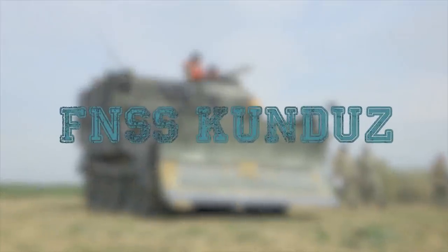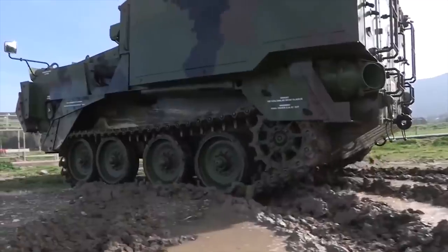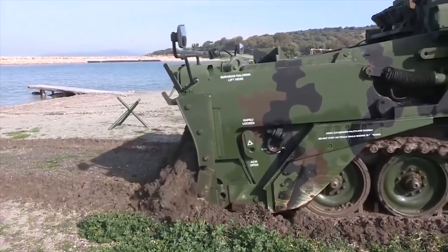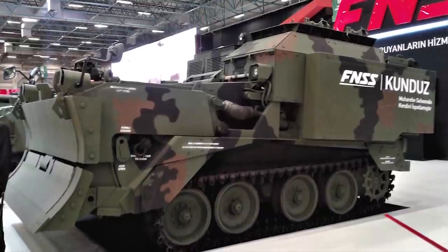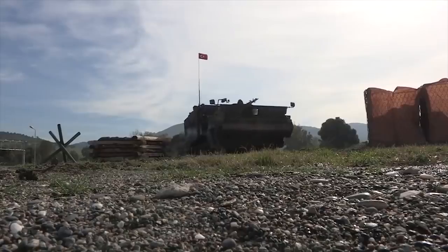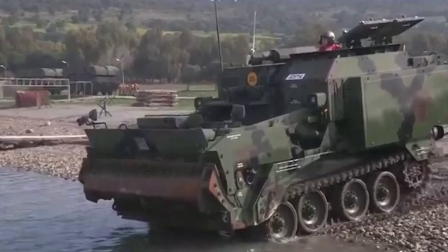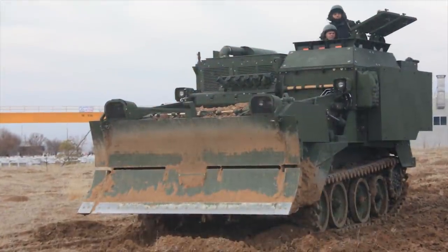FNSS KUNDAS. KUNDAS is an armoured combat earthmover offered by FNSS, a Turkey-based manufacturer of armoured vehicles and weapons systems. The vehicle is designed to excavate and move earth, clear obstacles, cut steep slopes, and fortify the banks of water streams. The armoured combat earthmover features a dozer blade at forward hull, a ballast chamber in the center, and a power pack at the rear.